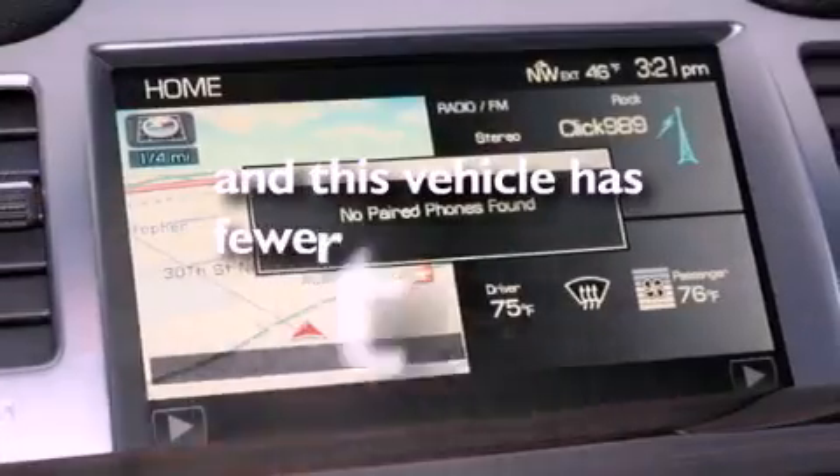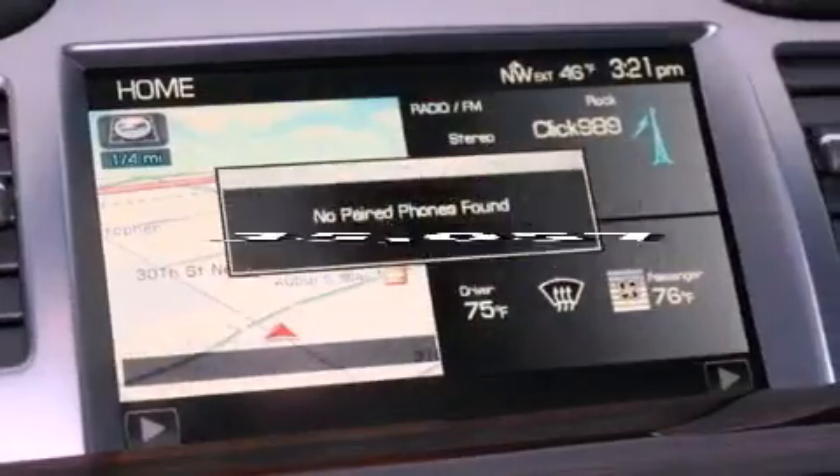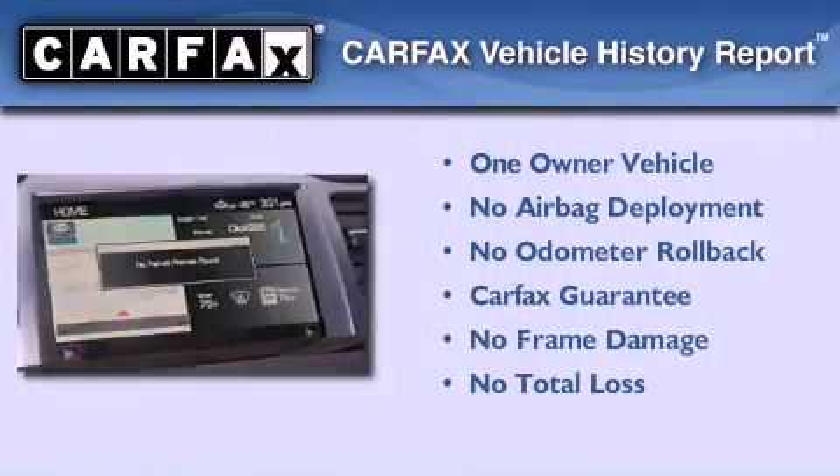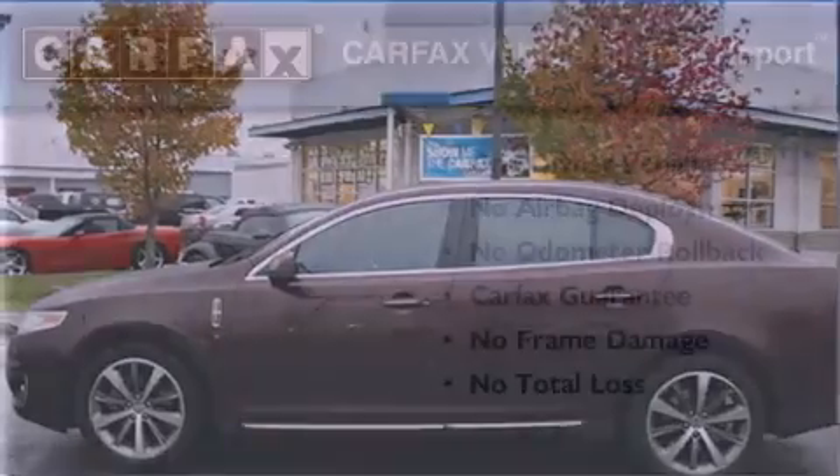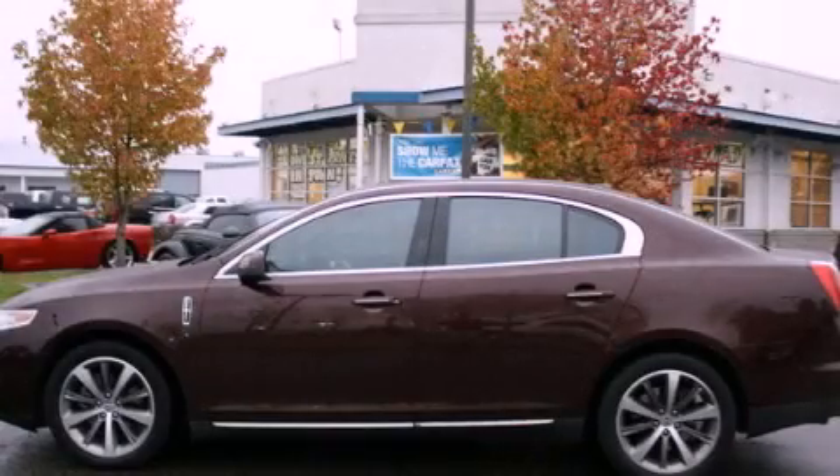This vehicle has fewer than 36,000 miles on the odometer. This Lincoln has had only one owner, and it qualifies for the Carfax buyback guarantee. Please call us today for more information on this great vehicle.